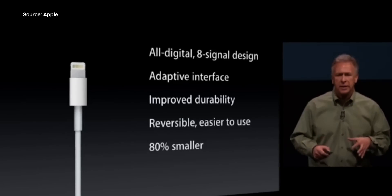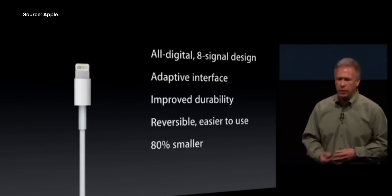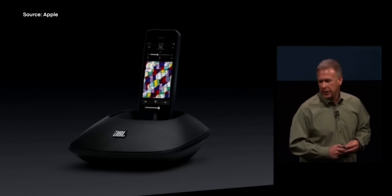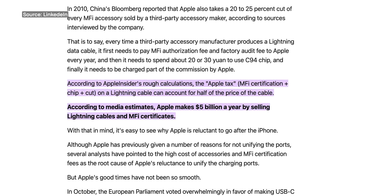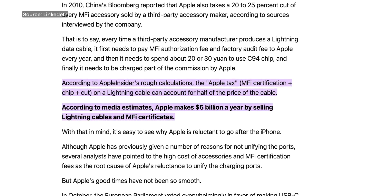See where I'm going with this? Apple wants to keep Lightning alive not because it's technologically superior, but because it gives them control. And with that control, Apple can charge a premium in the form of royalties and fees for anyone who wants to use the Lightning connector or make Lightning products. In fact, according to rough calculations from Apple Insider, Apple makes an estimated $5 billion just by selling Lightning cables and Made for iPhone certificates. So you can see why Apple has tried to push back against USB-C for so long — Apple doesn't control the USB-C standard, therefore they can't charge manufacturers license fees, component costs, or royalties.